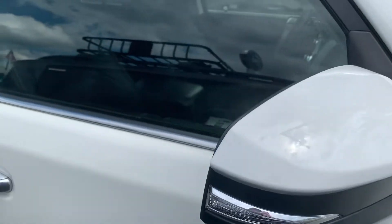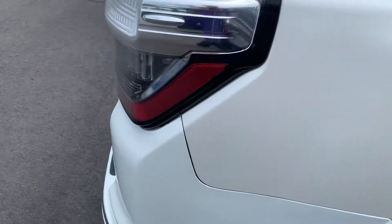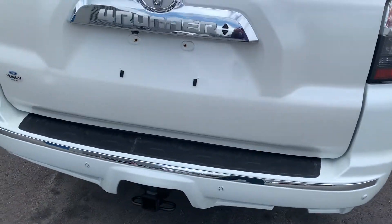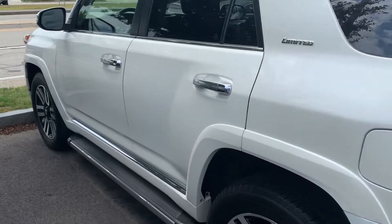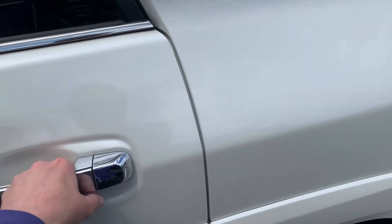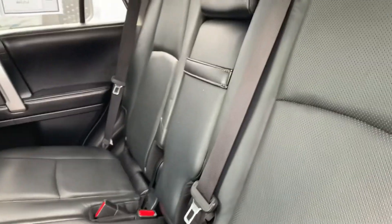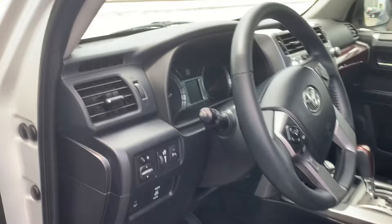Wheels. That's the interior. No tears or rips or anything like that. The leather — it's very well taken care of.